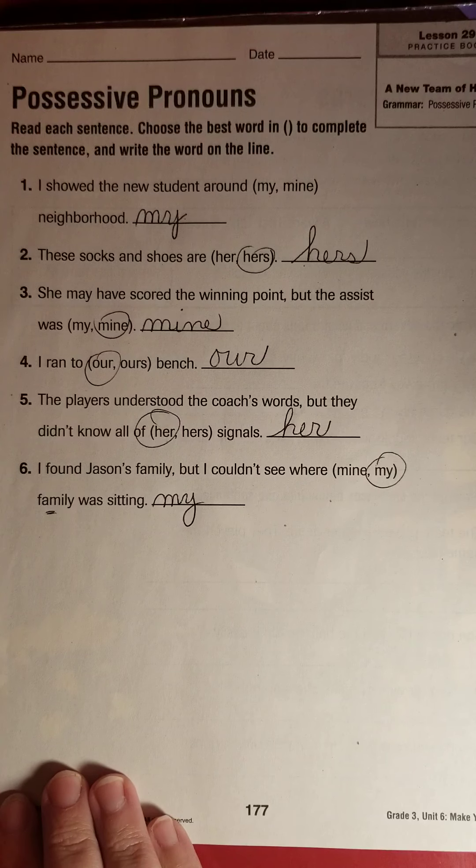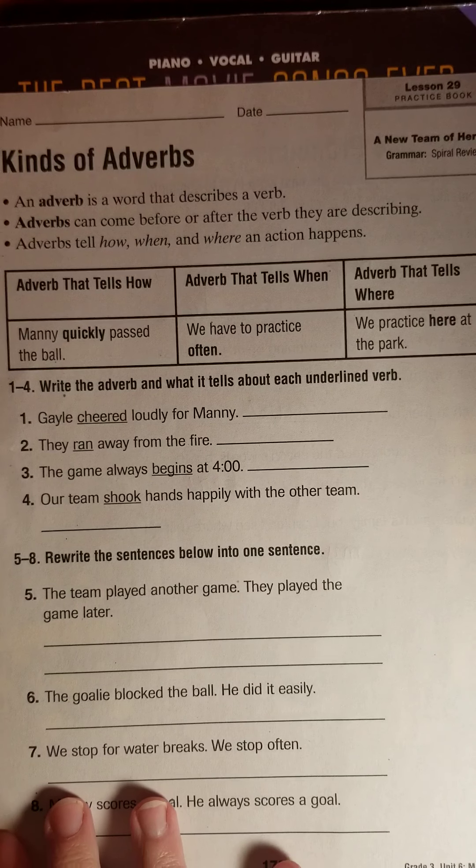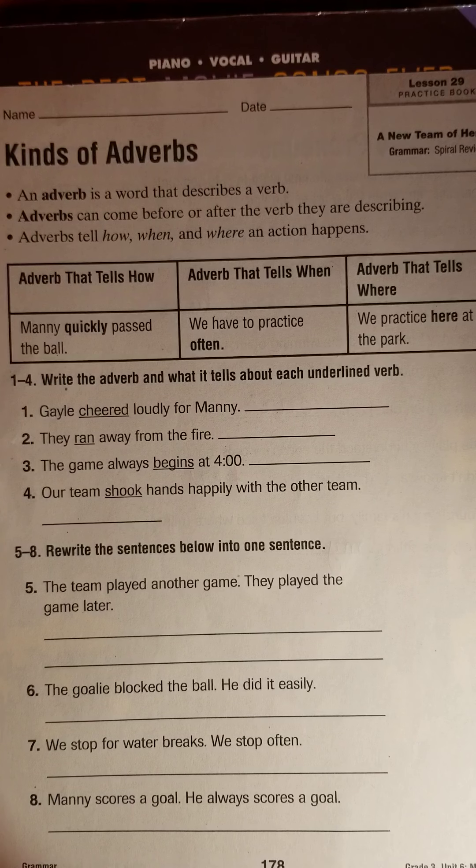So that was a little bit of a review from yesterday. Let's flip it. This page — adverbs — is an overall review for us. They kind of throw things in that we've done earlier this year. Remember that an adverb is a word that describes a verb, and verbs are your action words — they are what you do. An adverb can come before or after the verb it is describing. Often an adverb ends with L-Y, though it doesn't always have to.